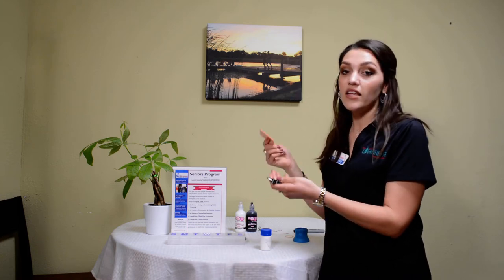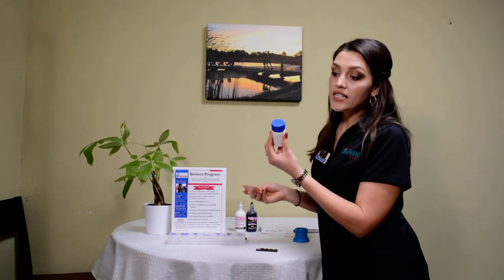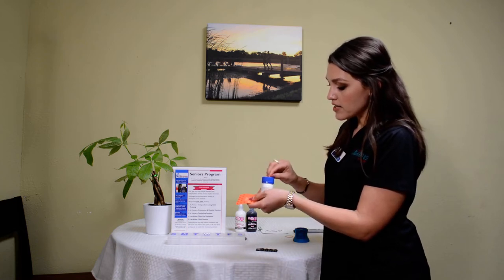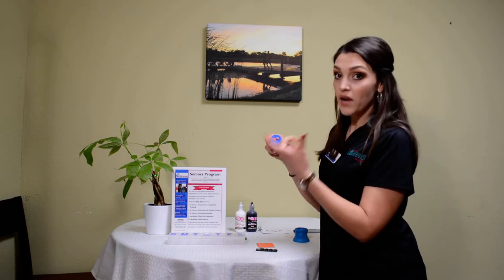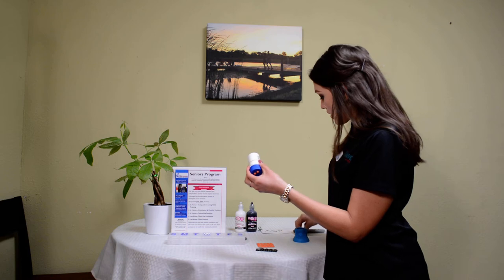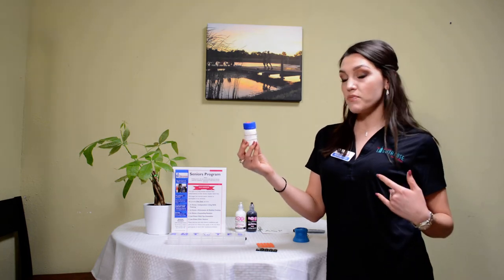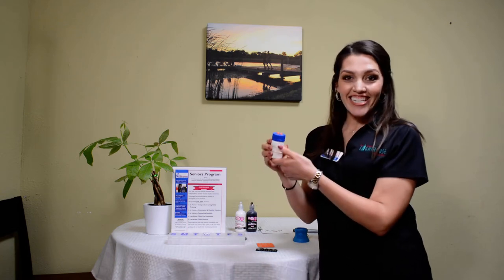You can use bump dots to help determine how many medications you need to take a day. For example, if I need to take a particular medication two pills twice a day, I would take two bump dots, peel them off the sheet, and place them on the cap of the medicine bottle — that signifies two pills because they're round, similar to the shape of a pill. Then I would take a rubber band and wrap it around the bottle, and another one, because I take this medication twice a day. Two rubber bands tell me as I'm taking my medication all the information I need to know.